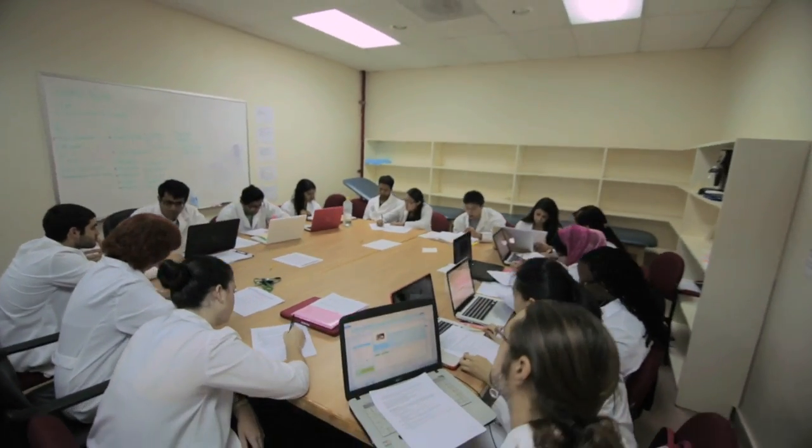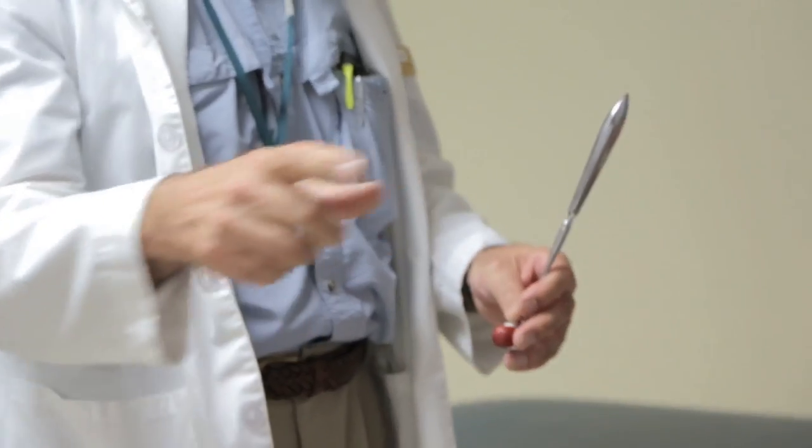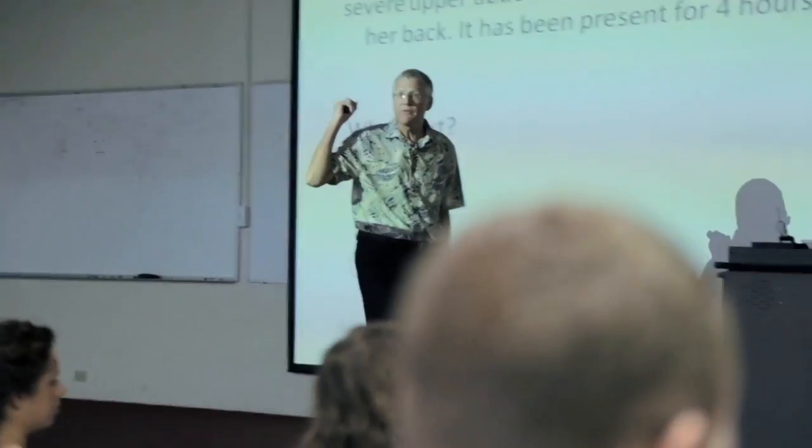In our curriculum, students during the morning hours are in didactic, discipline-centered lectures. This is followed by small group sessions in the afternoon, facilitated by physicians. We call this our Introduction to Clinical Medicine Curriculum. It really is a beautiful combination — in the morning, students have didactic lectures, and then in the afternoon they work in small groups with their colleagues and a physician in a team-based approach to apply some of the information that they learned in lecture to actual clinical cases.